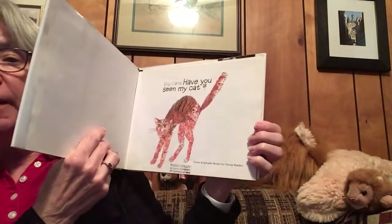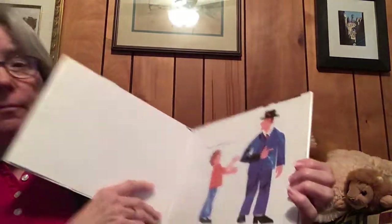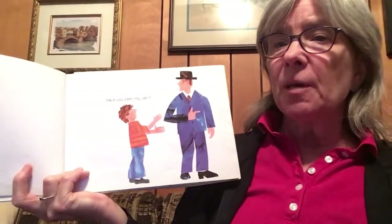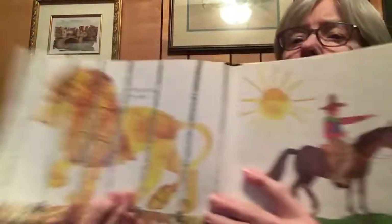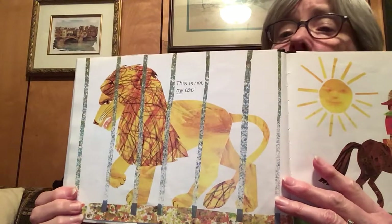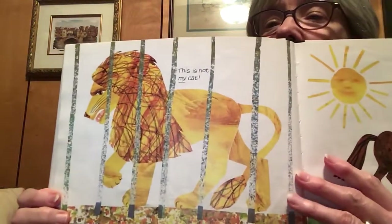Have you seen my cat? There's the little boy talking to a man. Let's move over this way. Have you seen my cat? he asks. That man's all dressed up, and look, he's pointing. Maybe your cat's over here, he says. Whoa! This is not my cat. What is that, Eleanor? It's a lion.